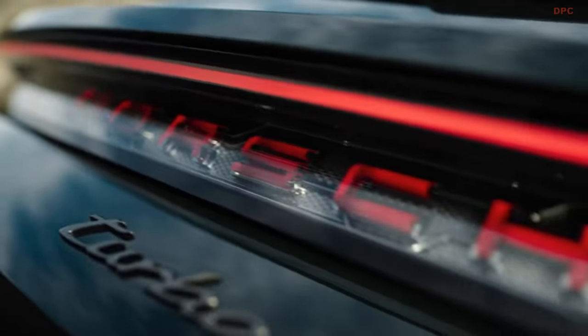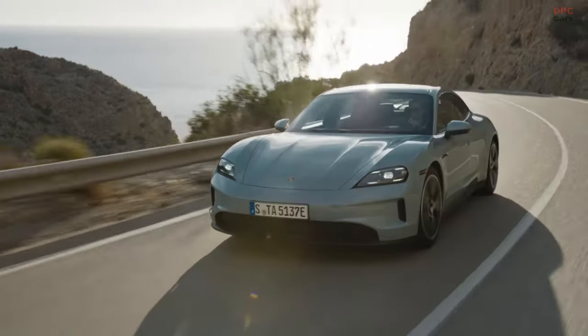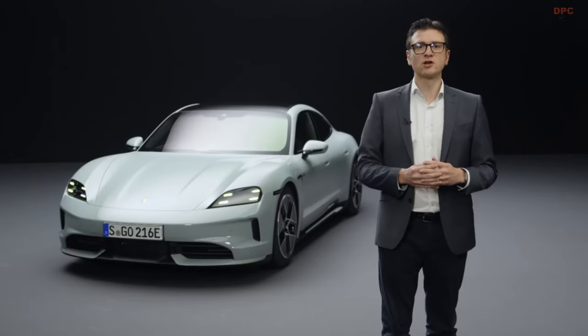Let me summarize the three main advantages of the new Taycan: higher performance, faster charging times, longer ranges. The new Taycan is one of the most extensive facelifts in the history of Porsche AG. We are proud of what we have achieved. Thank you for watching and see you soon!